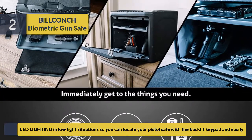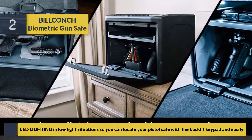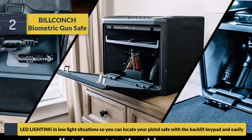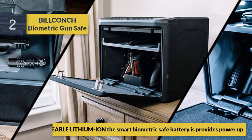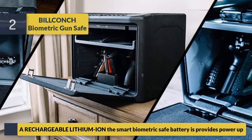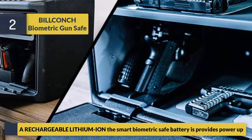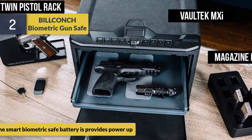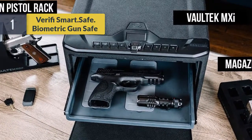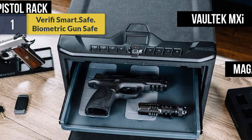LED lighting in low-light situations lets you locate your pistol safe with the backlit keypad easily. The smart biometric safe is powered by a rechargeable lithium-ion battery for reliable access.